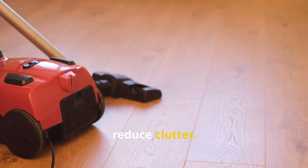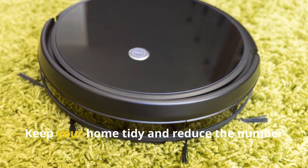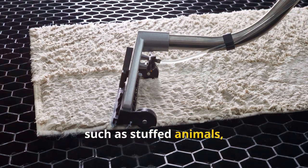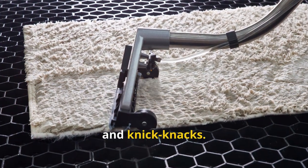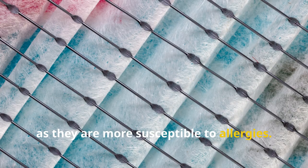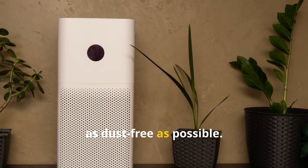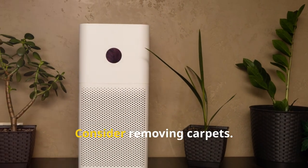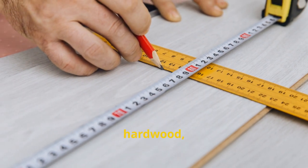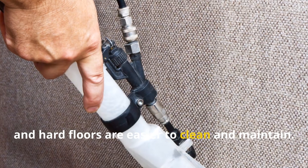Additionally, reduce clutter. Clutter provides more places for dust mites to hide and accumulate. Keep your home tidy and reduce the number of items that can collect dust, such as stuffed animals, decorative pillows, and knickknacks. Use allergen-proof bedding for infants, as they are more susceptible to allergies — ensure their sleeping environment is as dust-free as possible. Consider removing carpets; if feasible, replace them with hard flooring options like tile, hardwood, or laminate. Carpets are a haven for dust mites, and hard floors are easier to clean and maintain.